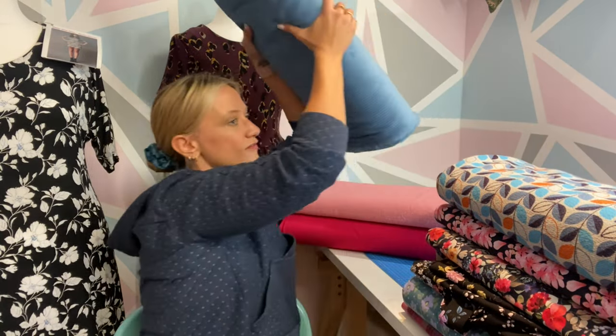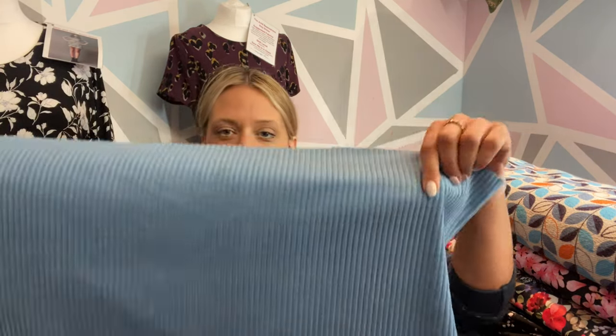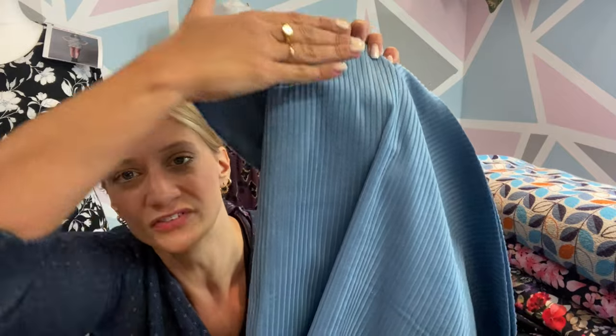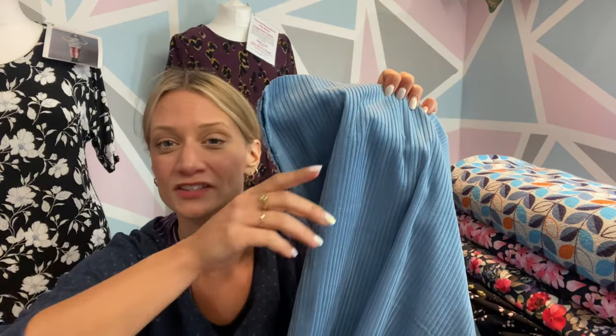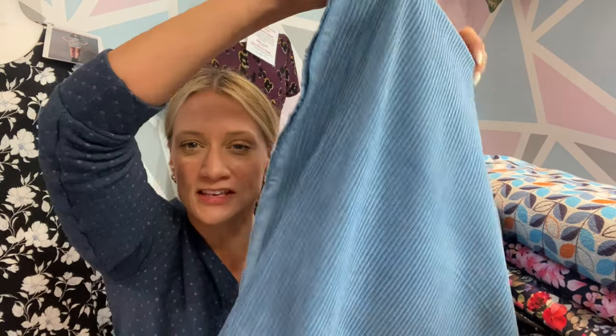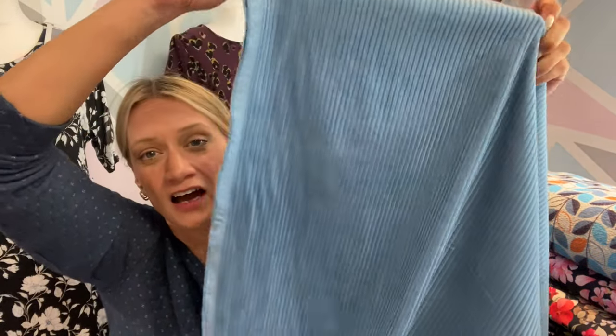We had this in last year and I just couldn't resist it — we had it in pink but that's sold out, so I will get more of that, but we've restocked this blue. It is a really beautiful soft chunky corduroy, 100% cotton, with a really luxurious finish. It's got a real sheen — not shiny, there's a big difference — but a really lovely sheen to it. The nap runs this way, so be mindful of that. This would be perfect for skirts, pinafore dresses, trousers, and jackets. I just couldn't resist the colour.